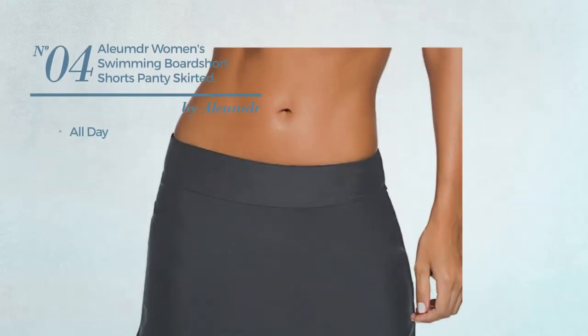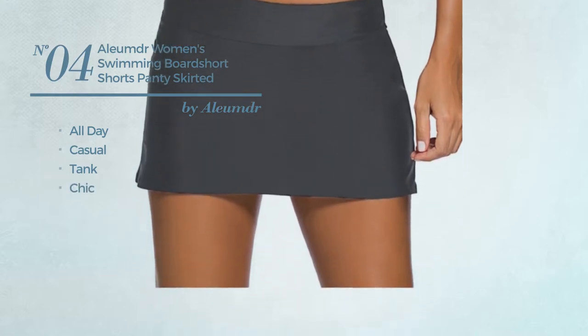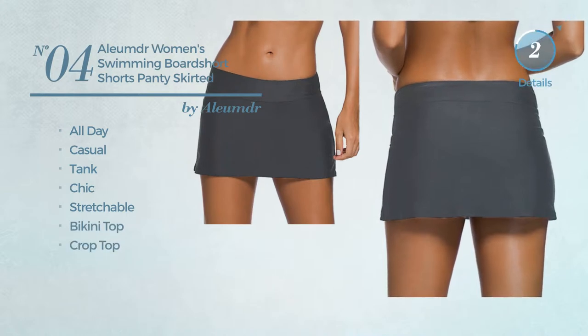Number 4: An All Day Casual Tank Shorts. Featuring a chic look, crafted from stretchable material. This shorts includes a bikini top and crop top. Available in 6 more colors.